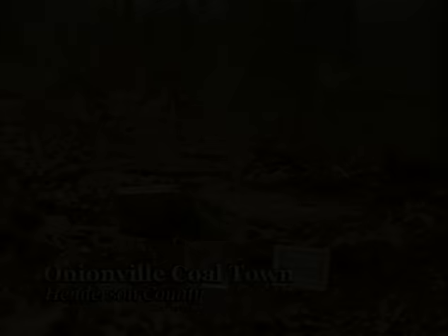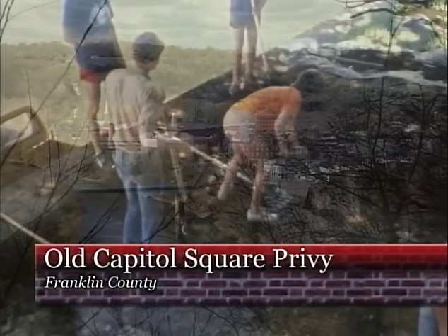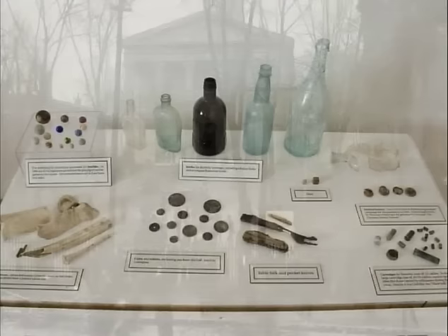Archaeologists have documented thousands of sites from the late 1800s in Kentucky, each revealing a little more about the state during the Industrial Revolution. In Frankfurt, archaeologists recovered an unusual assortment of artifacts from the old State Capital privy — coins, pins, bottles, marbles, campaign buttons, spittoons, and a handgun — offering a fascinating glimpse into the lives of legislators during the mid and late 1800s.